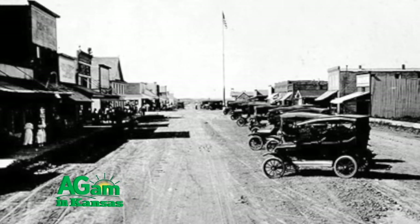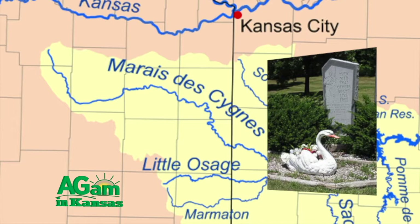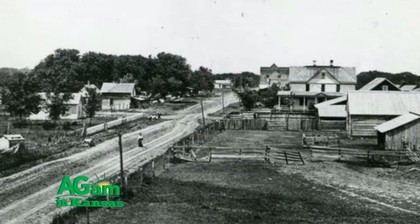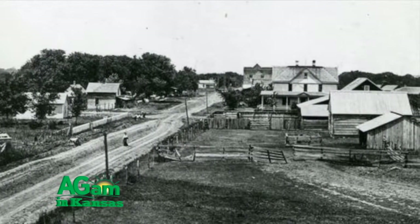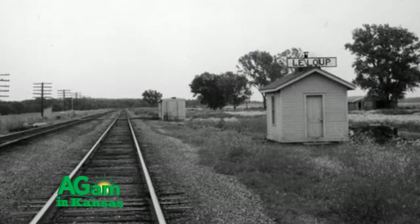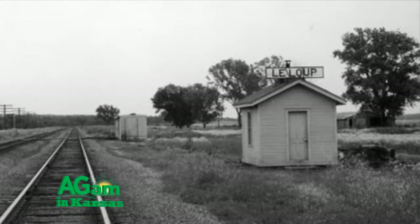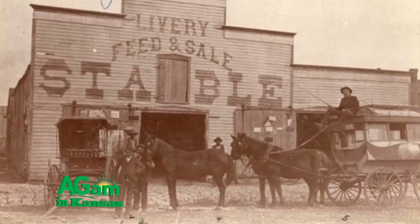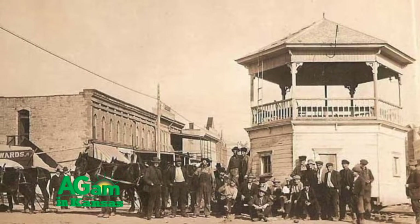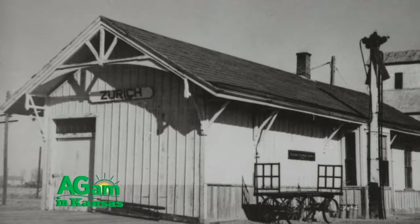Belle Plaine means 'beautiful plain' in French. La Cygne is French for 'the swan' — wild swans once nested on the Marais des Cygnes River by which La Cygne is located. Marais des Cygnes means 'marsh of the swans.' Originally La Loupe was named Ferguson for an early-day merchant. The railroad company named the station La Loupe, which means 'the wolf' in French — the French settlers heard wolves howling at night and would exclaim, 'La Loupe!' The post office was established in 1870. Sedan, established in 1871, received its name from Sedan, France, where the Battle of Sedan was fought. Zurich was settled by French-Canadians who named the town for Zurich, Switzerland.